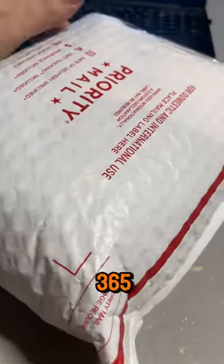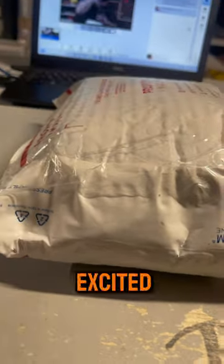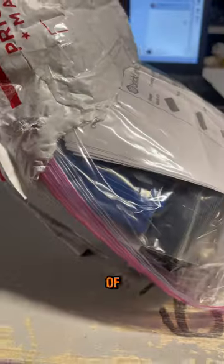On day 51 of doing a short every day for 365 days, we got another order in. This was an order that I was kind of excited about getting — one that I needed to get. It had tons of pieces in it for stuff that I'm doing, and there are actually like seven or eight projects in this one bag.